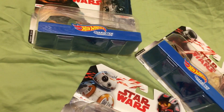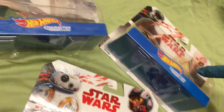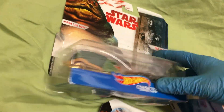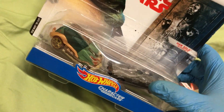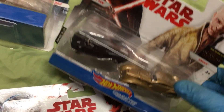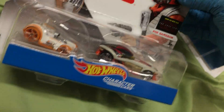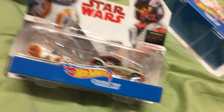Got some Star Wars character cars — three double packs. We got Jabba the Hutt, Han Solo in Carbonite, Kylo Ren, Snoke, BB-8, and Poe Dameron.